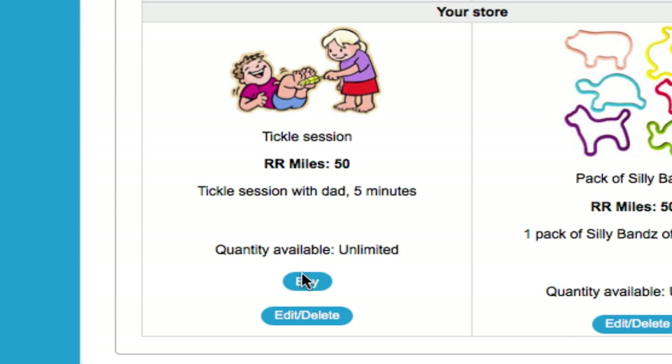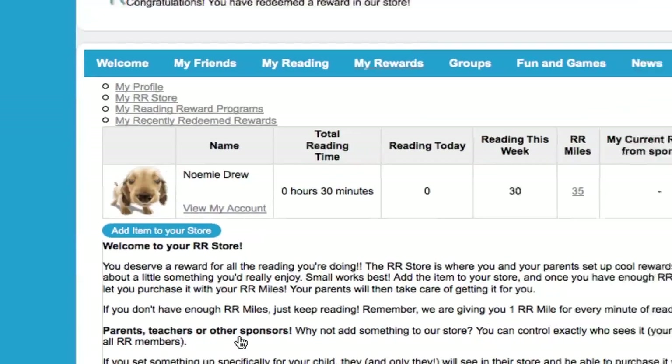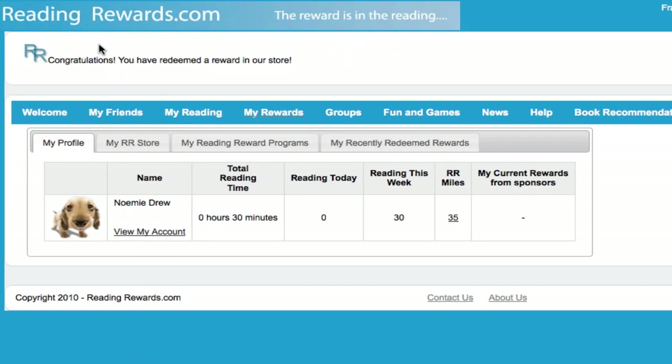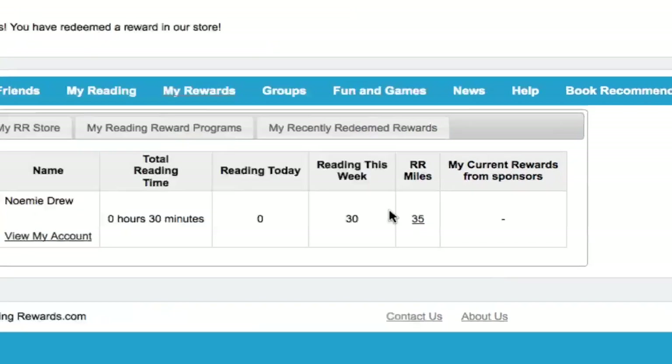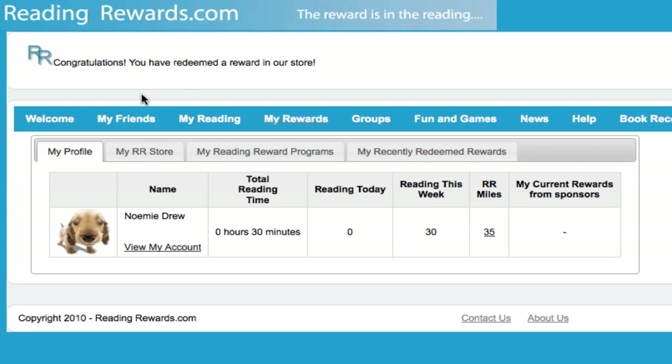I'm going to click on Buy, because I'd quite like to do that. It's asking me to confirm my purchase — I'm going to confirm that. It's congratulating me for having redeemed a reward. Notice that my RR Miles have been deducted by 50 RR Miles, and Mom and Dad will have received an email saying that I've redeemed a reward and they now owe me a Tickle Session.